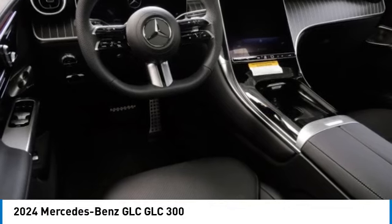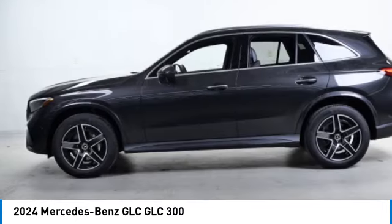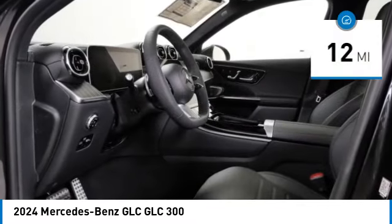Come test drive the 2024 GLC. The Mercedes-Benz GLC sets the bar for the luxury SUV — a midsize SUV that's all lean muscle and has a roomy new cabin full of style and substance. This vehicle has less than 100 miles.